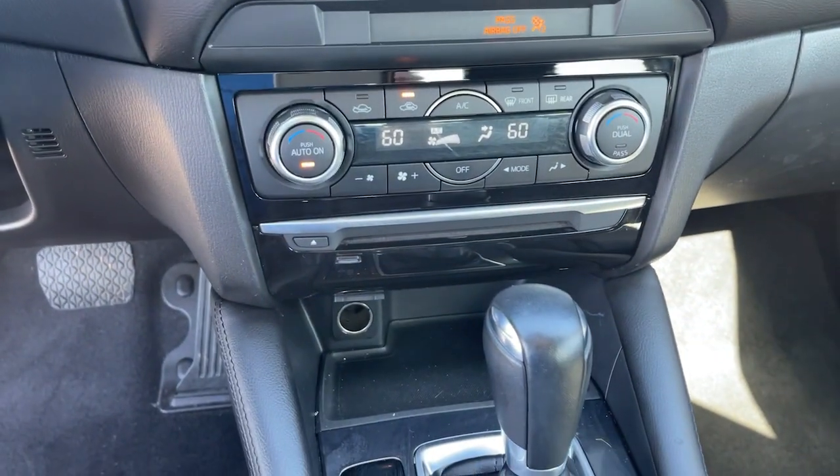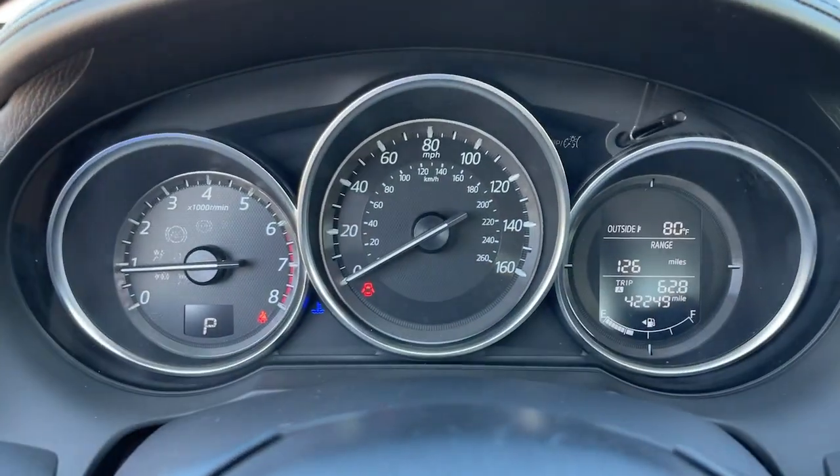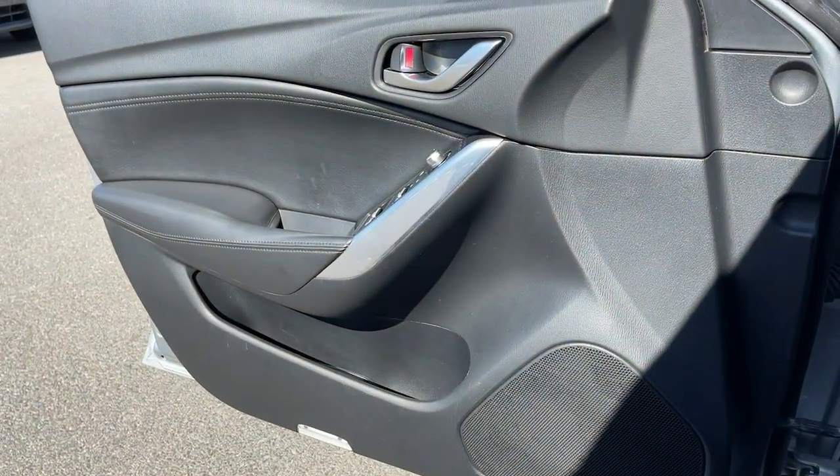Don't miss the chance to drive a family-focused midsize that's both practical and exhilarating, the Mazda 6. Our team will give you an outstanding road test experience. Stop in today.